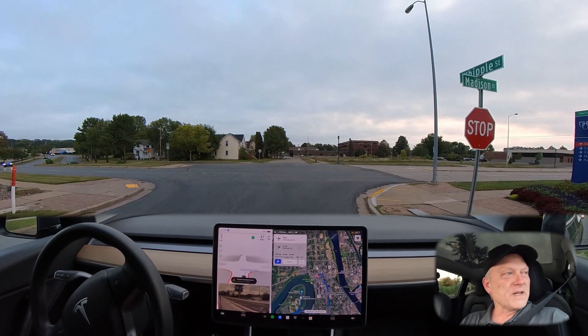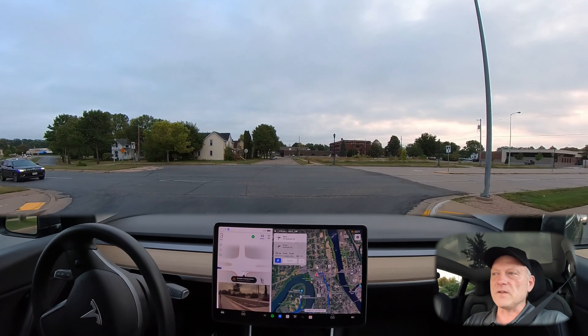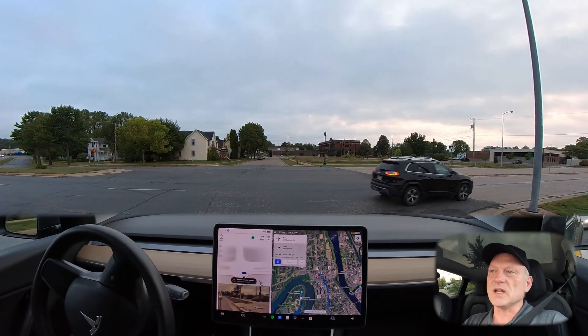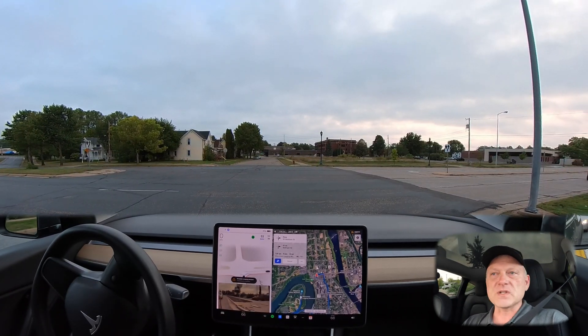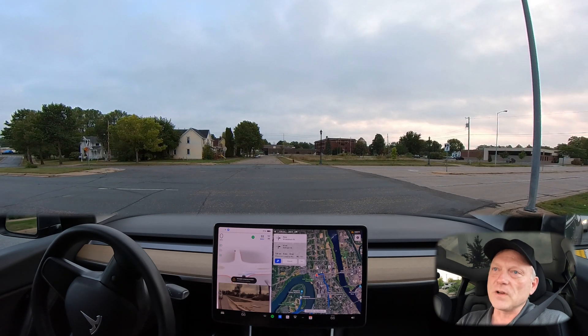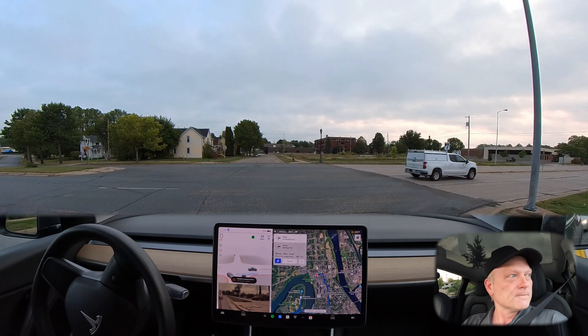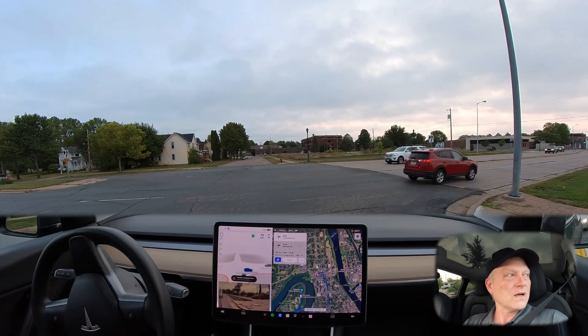Good morning. We're going to be testing a few different routes here in downtown Eau Claire. This will be Full Self-Driving 10.69.2, and the purpose of this drive is to retest some of the issues that I've had in previous drives that you've seen on this channel.